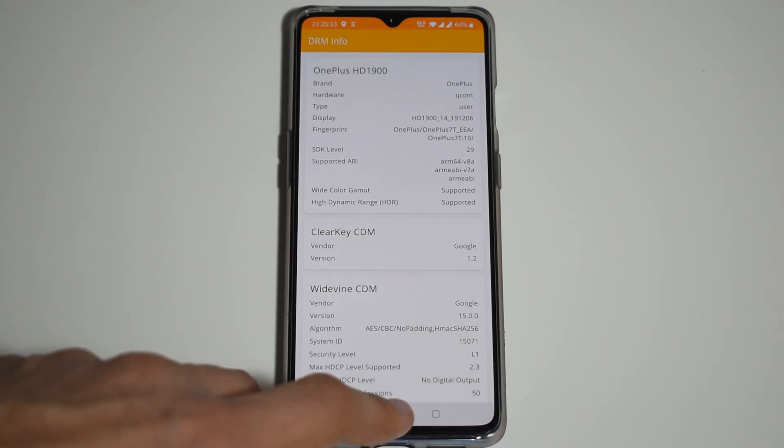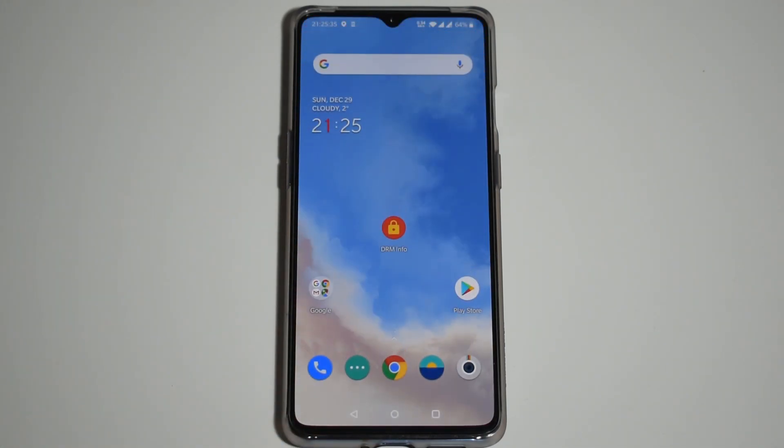So here we go, guys. I hope I answered some questions you had. If you have any other questions about this phone, let me know in the comments and I'll try to get back to you. Thanks, guys — have a great week!